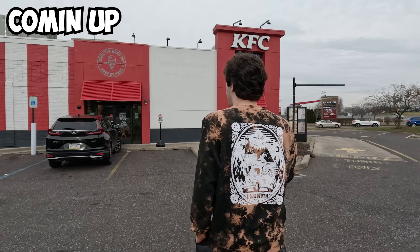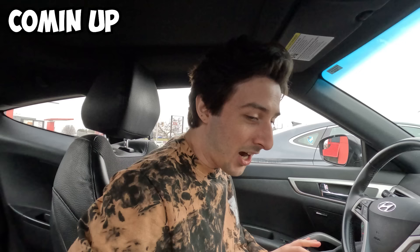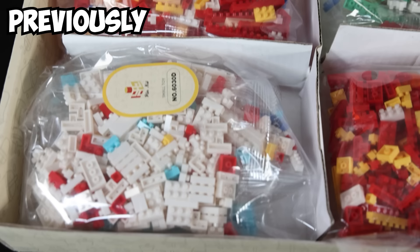Make sure you watch until the end, because I bought a whole LEGO city of knockoffs, and I'll be comparing each location to its real-world counterpart. Previously, I ordered LEGO sets from Teemu — those were painful to build, microscopically sized LEGO. Is Wish gonna be slightly better, or is it basically just the same as Teemu? Let's find out.